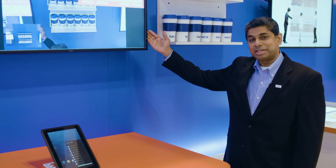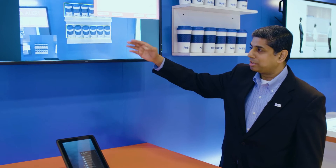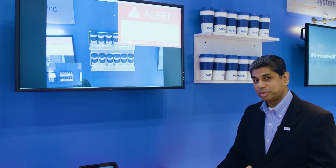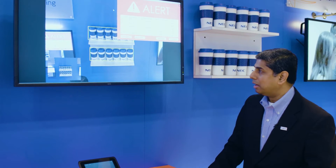Here we're showcasing NEC technology that enables shelf detection. The premise is that we can visually analyze, using a camera, items on a shelf so that associates can be notified when an item runs low on stock. This is also applicable in loss prevention scenarios where somebody essentially removes too many items from a shelf.